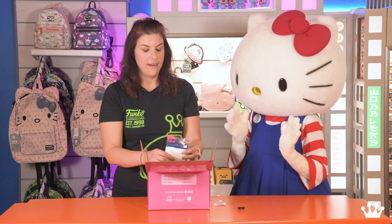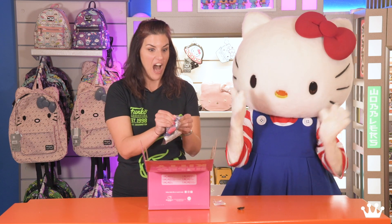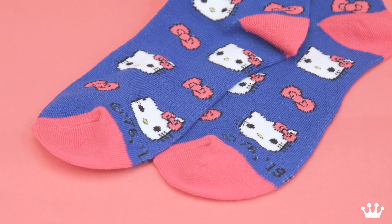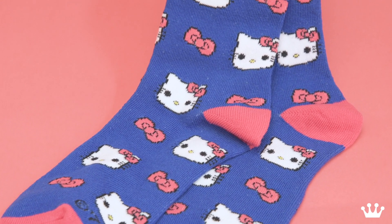Now it is getting colder here so I think this is one of my favorite items — Hello Kitty socks. I love the pink with the blue and there's that gorgeous face again with your signature bows. Would you wear them?